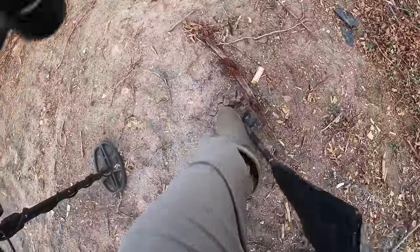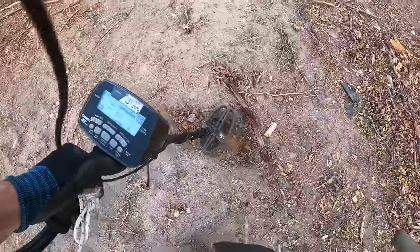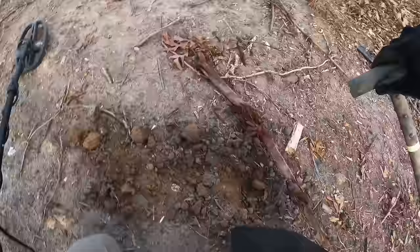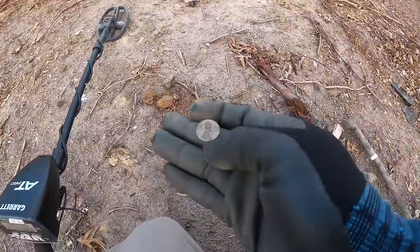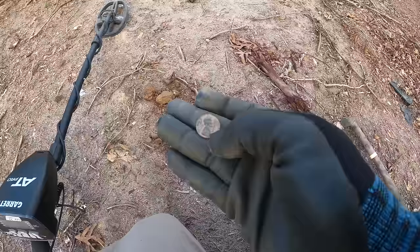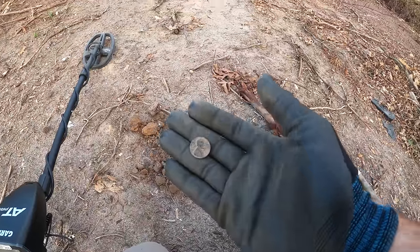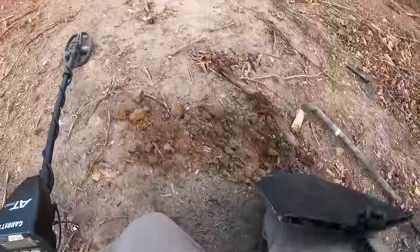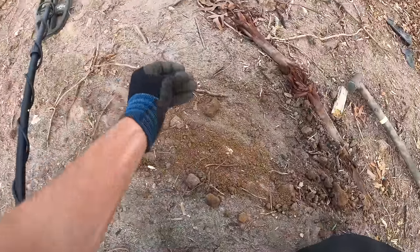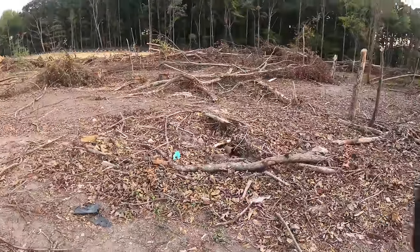Sounds like a coin — really shallow too. I see it, it's definitely something round. That's a coin, it's a penny. Looks small for a penny — 1964, that's modern. If that was a dime it would have been silver, so close yet so far away. Let's keep hunting around here; looks like there could be some good bottles, but there's a lot of broken glass.